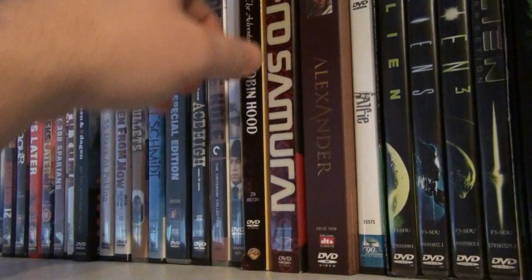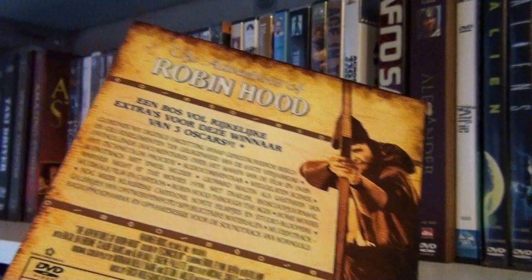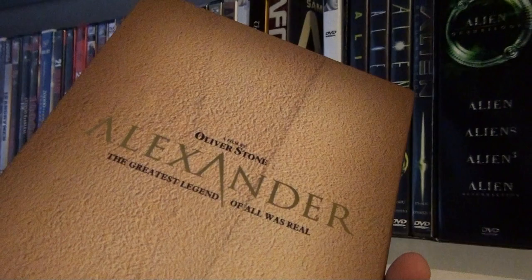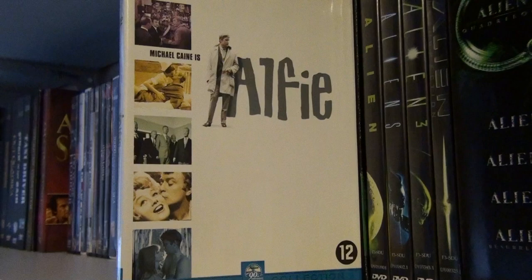The Adventures of Robin Hood — a great classic. Azumi Road Samurai — I really enjoyed this one. Alexander — the Oliver Stone movie. Alfie — the original Michael Caine one; I didn't really care much for the Jude Law remake. These are the two Alien box sets. This is the first one I bought — the Dutch edition; it has a cool alien on the cover. And this is of course the Alien Quadrilogy.